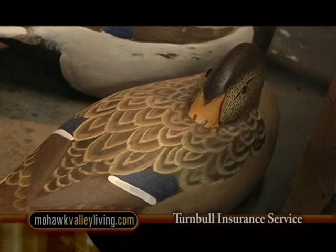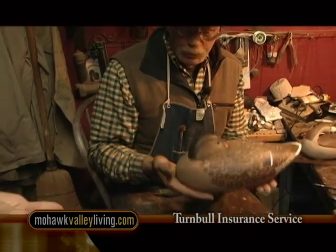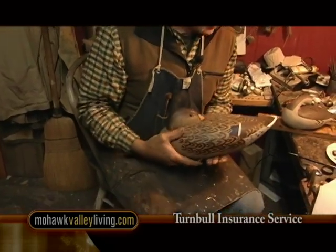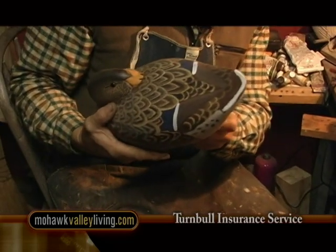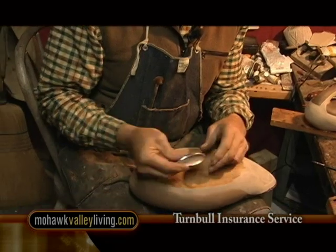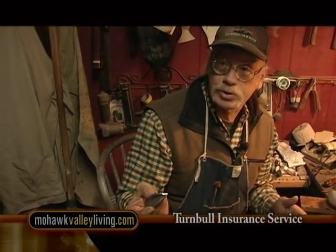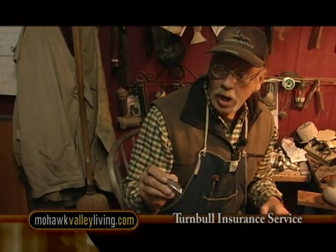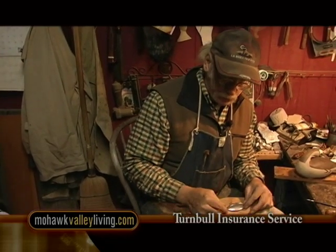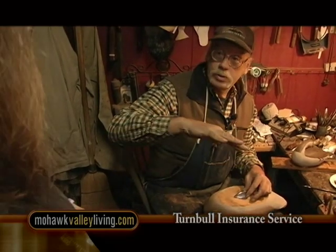Each one has to sit in the water absolutely level. If it doesn't, it's not going to fool the ducks. So I have to take each one after it's carved, put it in a tank of water, and then adjust it by attaching a weight to the bottom in the proper position so it sits absolutely level. The weights I use now are copies of old originals used around the turn of the century, which I had to make myself because the originals just aren't available anymore. Once attached to the bottom, the weight serves as a keel to keep the bird steady in the water as well as a weight to keep it level.